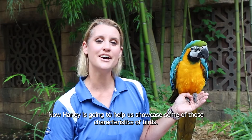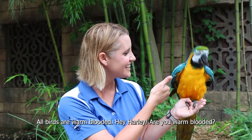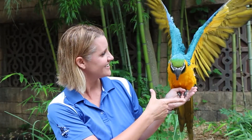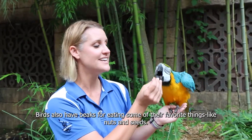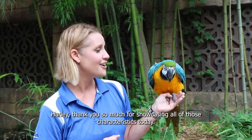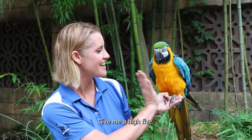Now Harley's going to help us showcase some of those characteristics of birds. All birds are warm-blooded. Hey Harley, are you warm-blooded? In addition, they're covered in feathers and have wings. Birds also have beaks for eating some of their favorite things like nuts and seeds. Now Harley is a boy, but if he had a mate, she would definitely lay eggs. Harley, thank you so much for showcasing all those characteristics today. Give me a high five.